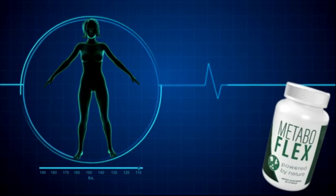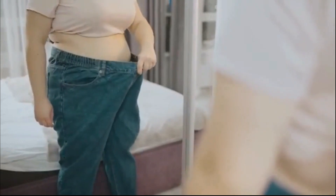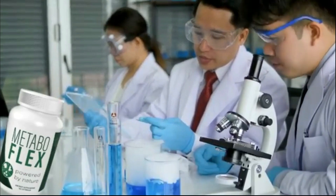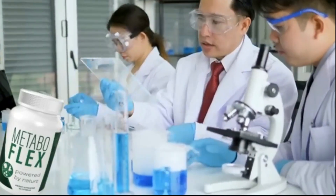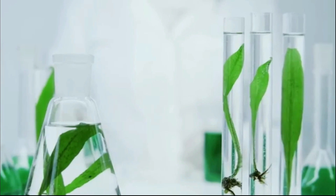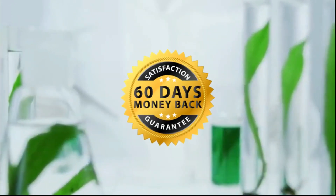It is the only product in the world with a proprietary blend of six rainforest super nutrients and plants designed to significantly improve metabolic flexibility. By improving your metabolic flexibility, you can speed up calorie burning and put your body into full fat-burning mode. It is important to mention that MetaboFlex has a 100% money-back guarantee for 60 days.